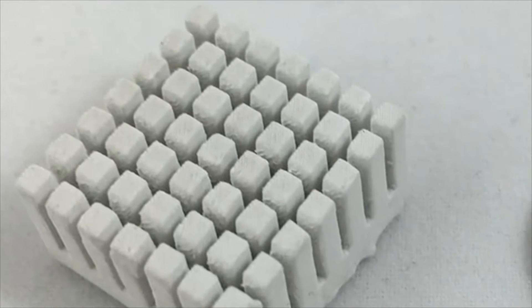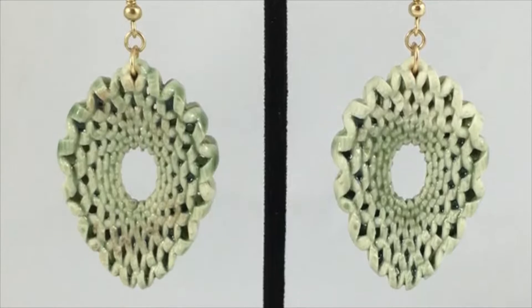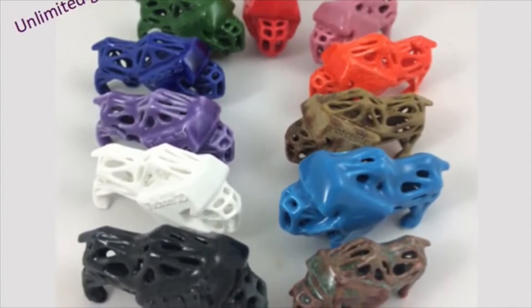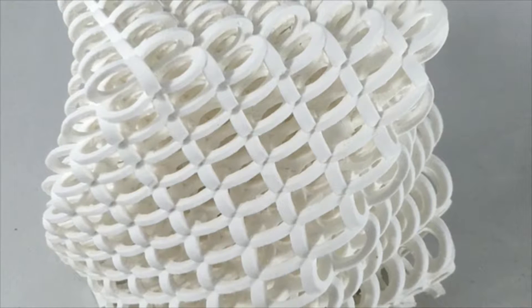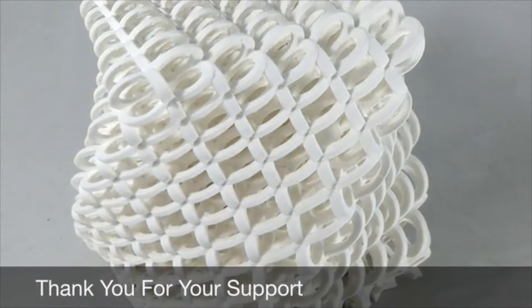They use a resin called Porcelite, which mimics the properties of everyone's favourite toilet component and can even have implications in reconstructive bone surgery, just in case you need to know that. Donate £140 or more and you'll get a litre of this precious bone fluid as well as ready-to-print files — ornamental, but still cool. Pledge high enough and you'll get a Skype workshop in 3D printing as well.